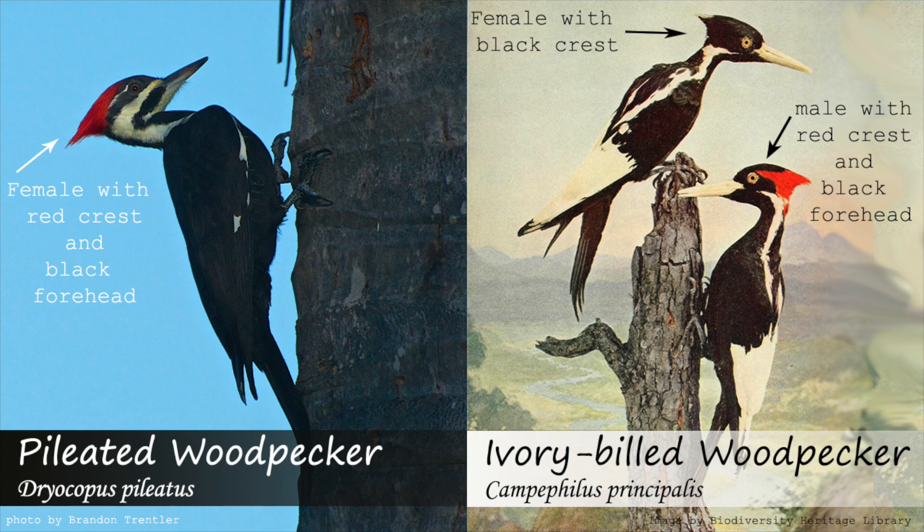A female pileated woodpecker will still have some red on their crest, but likely not as much as the male, with other identification features being similar.